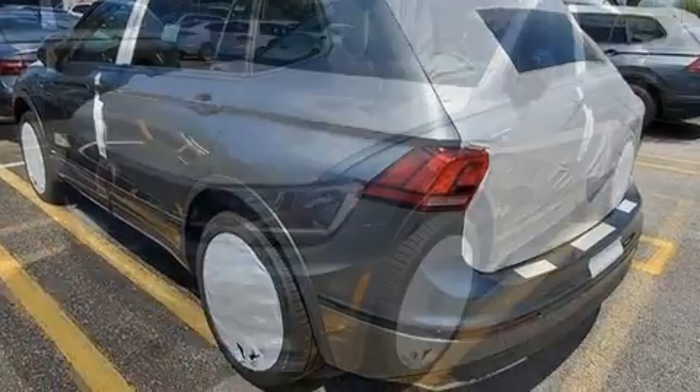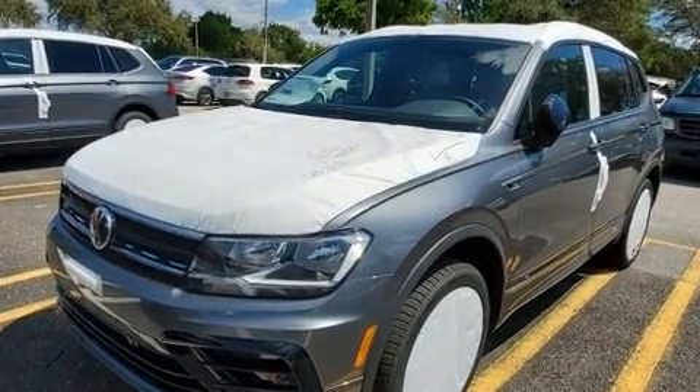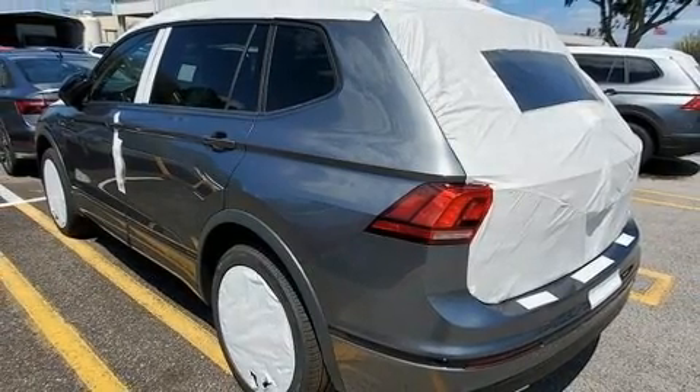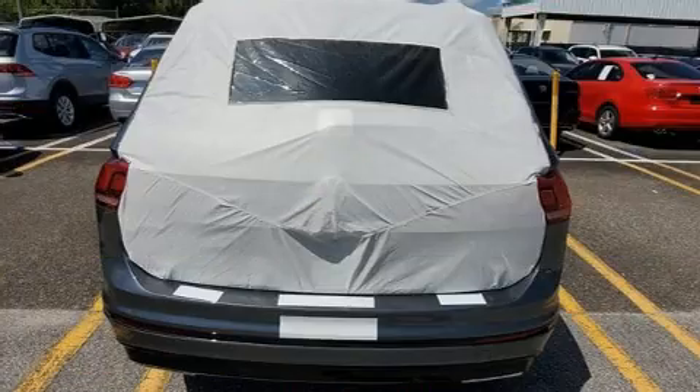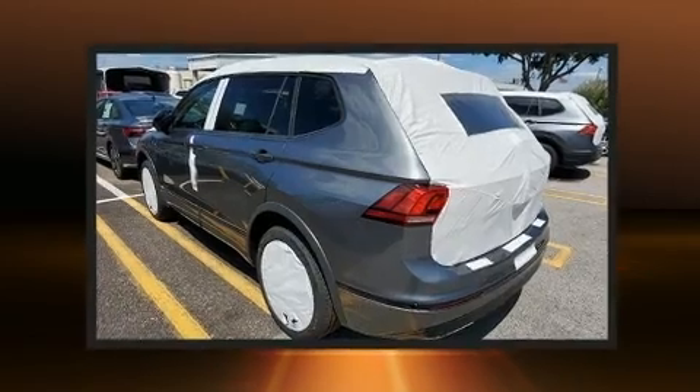Top features include front dual-zone air conditioning, delay-off headlights, front and rear reading lights, variably intermittent wipers, heated seats, heated door mirrors, remote keyless entry, and cruise control. Third-row seats provide an even greater maximum passenger capacity.